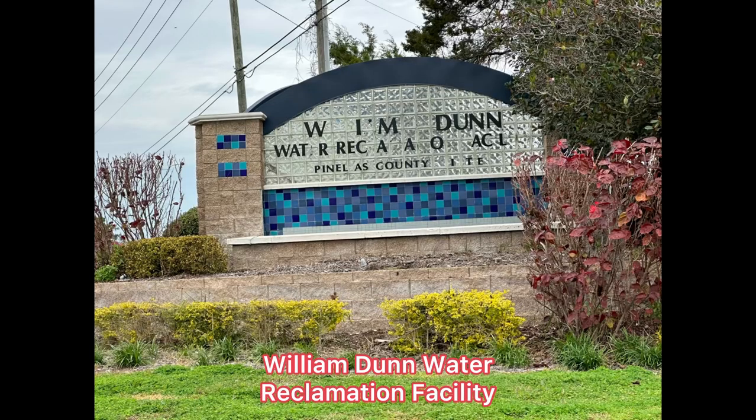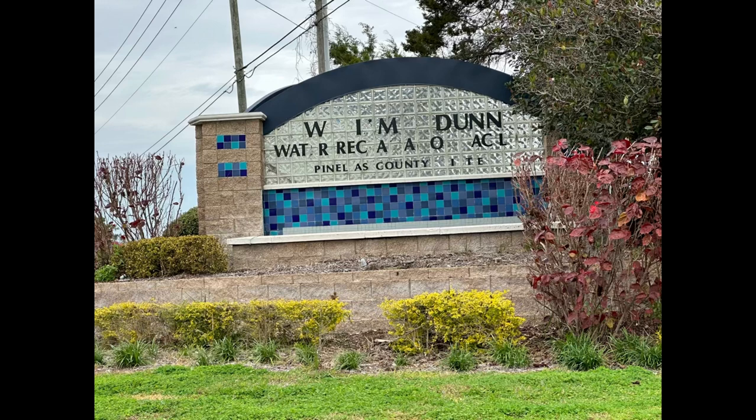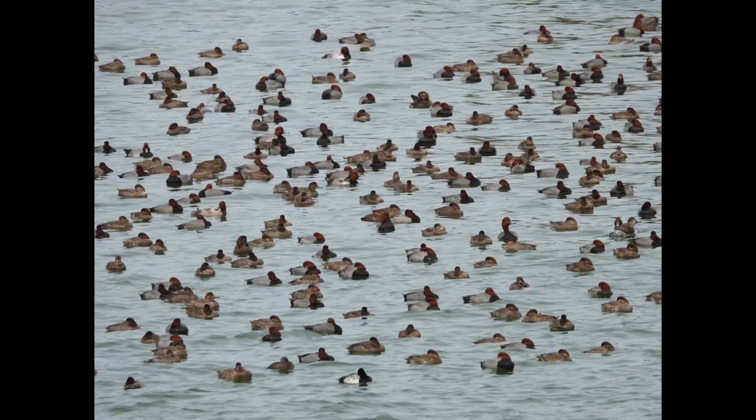Wall Springs has a fun secret. Just across the road is the William Dunn Water Reclamation Facility. This is a great place for seeing ducks in the winter. Wow, look at all those redheads! Let's zoom in and see what else we can pick out.